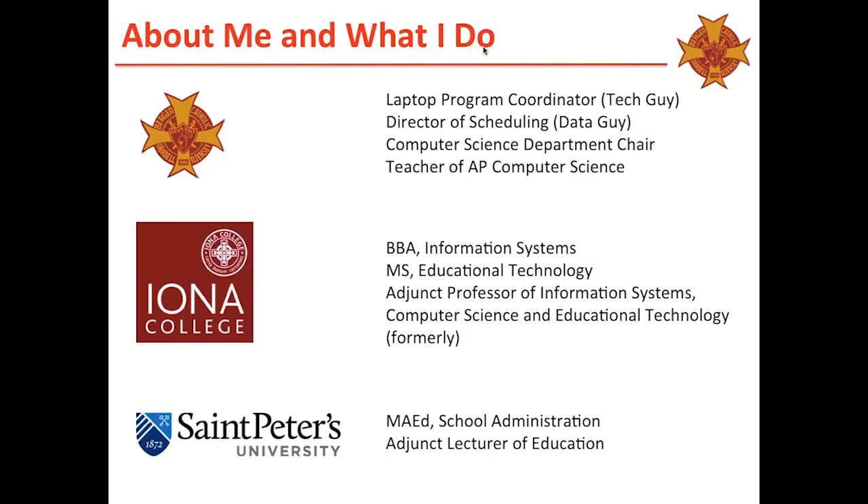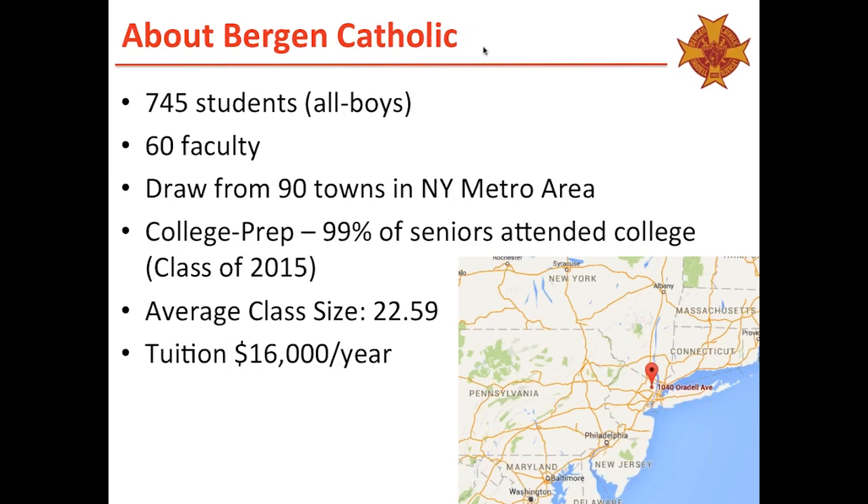Thank you, Steph. Good afternoon, everybody. I'm going to talk to you today about trying to make sense and putting all this data together. We focus a lot about using ExamSoft for test creation, administering tests, and psychometrics — putting the pieces together doing that. This is very nerdy, but that's okay. We're going to get into some stuff that I think is helpful, whether you've never used the exam stuff before or you use it now — just some best practices that we do to make our lives pretty easy.